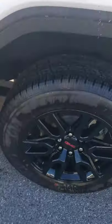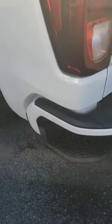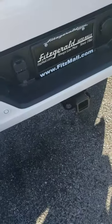This one doesn't come equipped with a sunroof. I really love these wheels on it. You do have the step to access the tailgate here, and your trailer hitch.